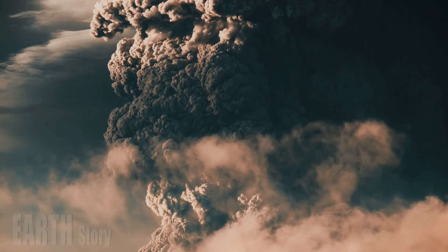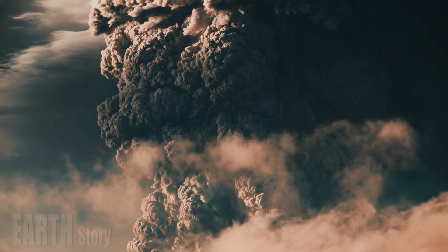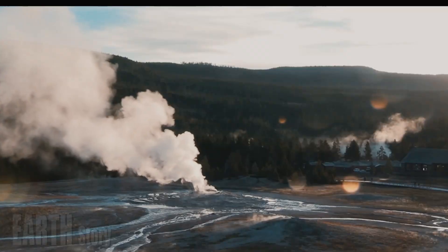But Tuesday morning, an explosion reminded everyone that the park is home to an active geological wonderland where water, heat, and pressure aren't always kind to visitors. It wasn't a typical geyser eruption or the roar of Yellowstone's supervolcano, but a hydrothermal explosion.